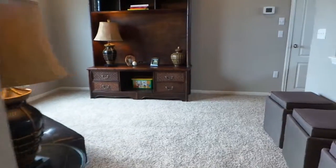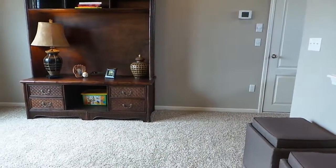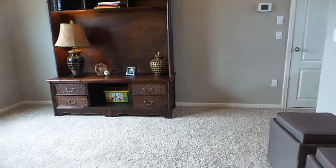Thank you guys so much for watching. This was the Rochester floor plan located in Northwest Crossing, Bay Ridge, and Lighthouse Cove. Thank you.